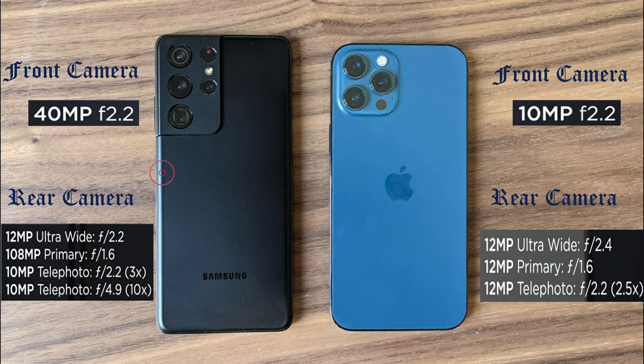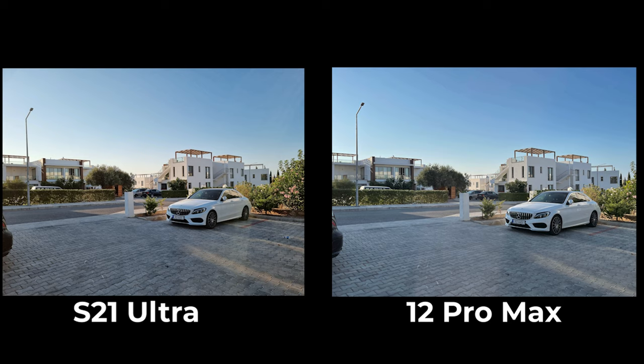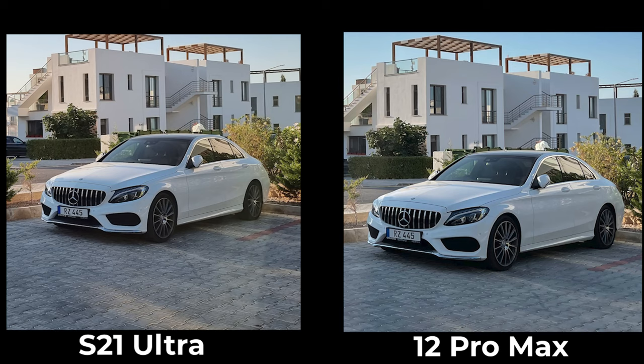First things first, let me clear this out of the way. Both phones have great cameras, as you'd expect from flagship smartphones. In fact, these two phones coupled with the Mi 11 Ultra are the best camera phones you can get on the market right now. But after taking over 200 pictures, these are my findings.